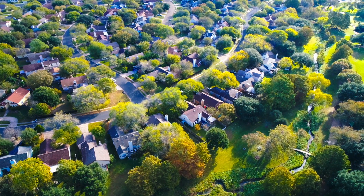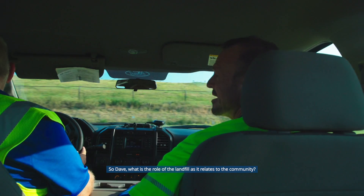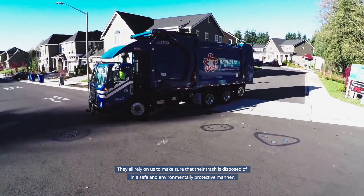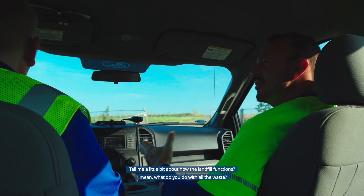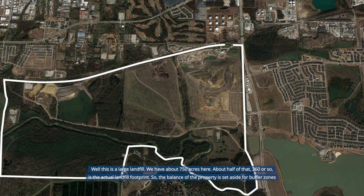This is Dave and he runs the landfill. The community relies on us to make sure that their trash is disposed of in a safe and environmentally protective manner. This is a large landfill — we have about 750 acres here. About half of that, 360 acres or so, is the actual landfill footprint. The balance of the property is set aside for buffer zones, wildlife habitat, floodplains, and other natural features around the site.